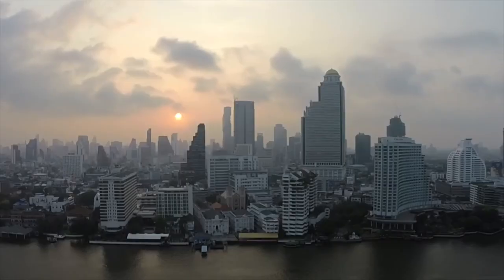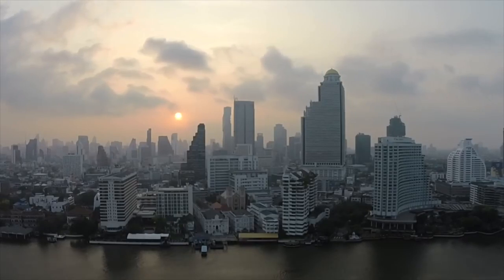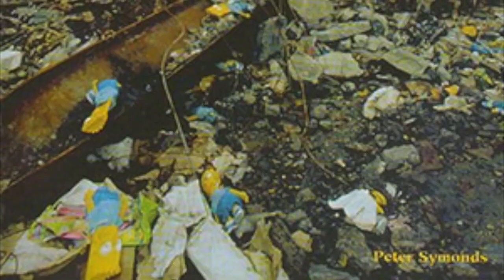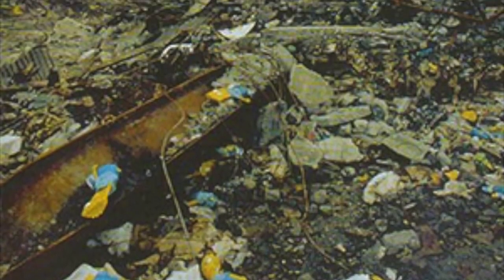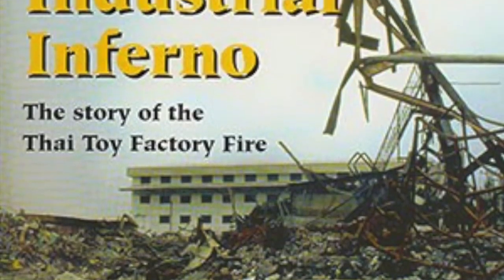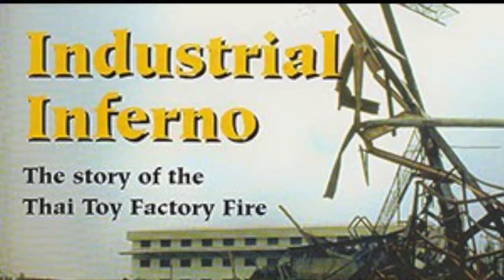Like most of the Batman the Animated Series toys, they were produced in Thailand at the Carter Industrial Toy Factory. On May 10, 1993, the factory, located on the outskirts of the capital of Bangkok, erupted in a massive fire, taking the lives of 188 employees, most of whom were young women. Another 496 workers were injured.